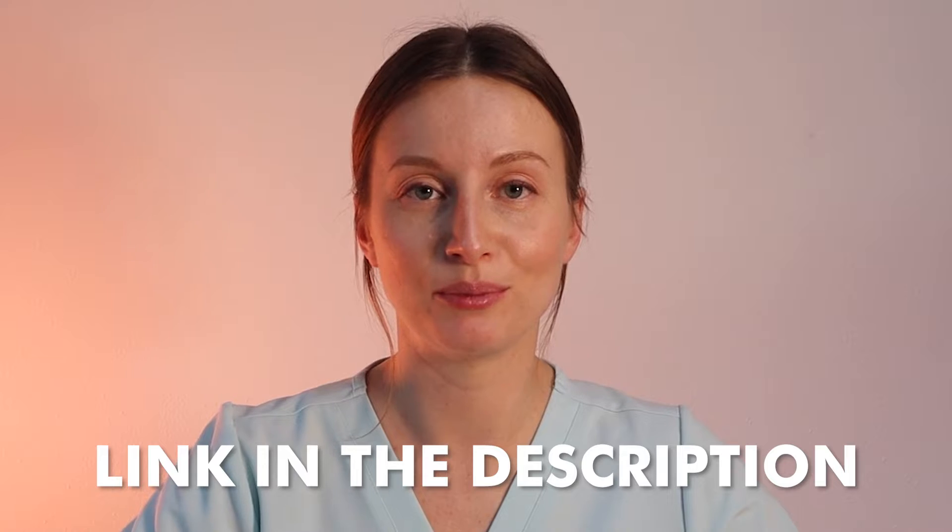In case you missed the memo on hydroxyapatite, I've made an entire video dedicated to explaining what hydroxyapatite is — all the pros and cons, how it compares to fluoride, all the things. So if you guys need to, you can watch that video; I'll leave a link in the description below.